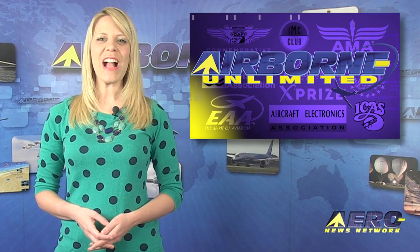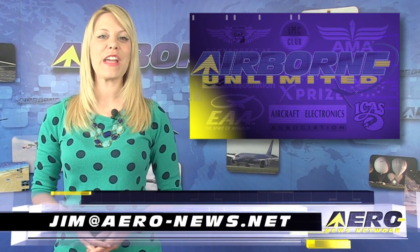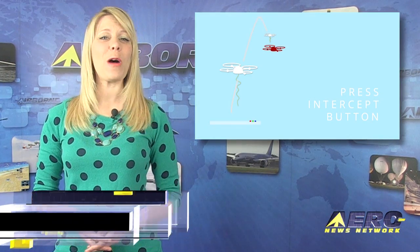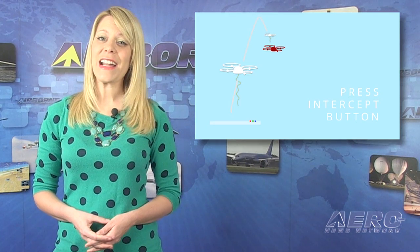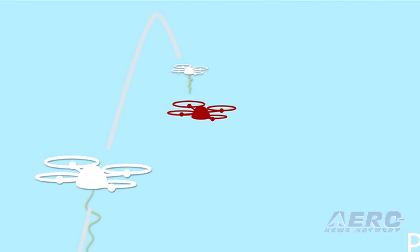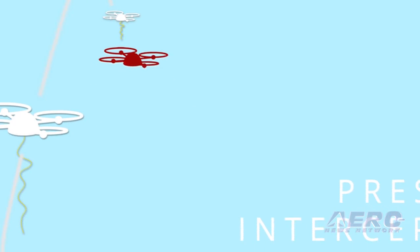Welcome back. It only took about 12 years from the Wright brothers' first flight until airplanes were shooting at each other. So we shouldn't be too surprised to hear that a small UAV is being developed to knock down other small UAVs. A startup company is working to develop something it calls an intercept drone.